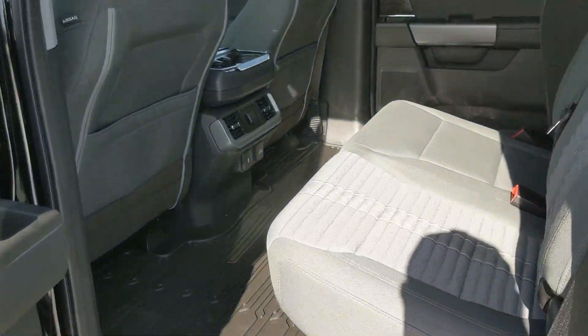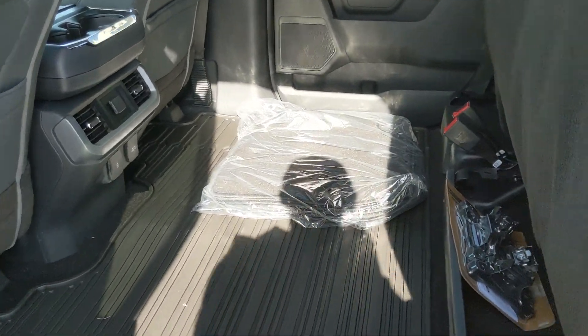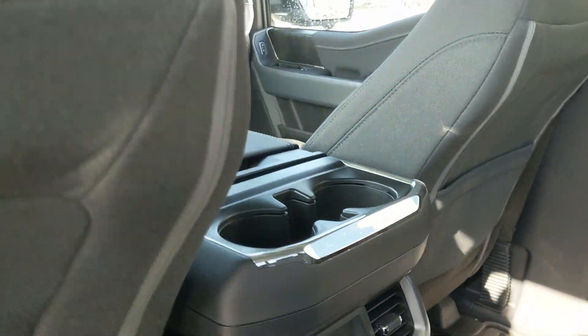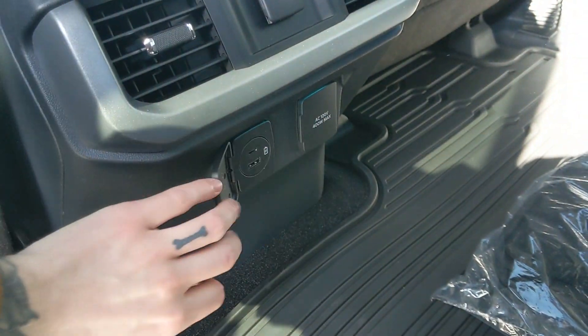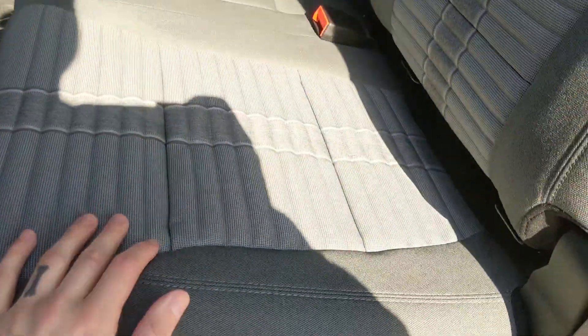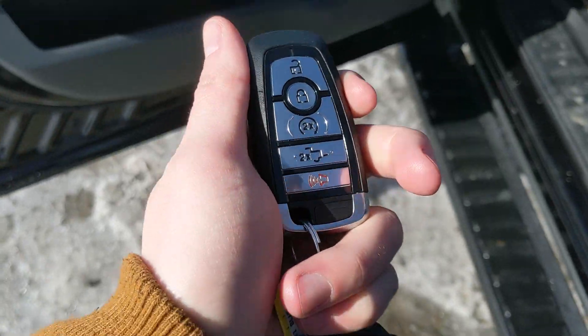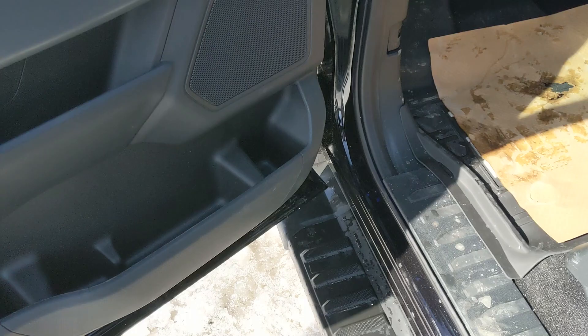Looking into the back seat, we have comfortable seating for three that can be lifted up and out of the way to accommodate cargo. In the middle you have two cup holders as well as a 12 volt, USB, USB-C, and 120 volt power outlet. The Heritage package also gives you a unique cloth interior with a distinctive pattern, and this truck has a remote start so no need to go outside to warm up your vehicle.